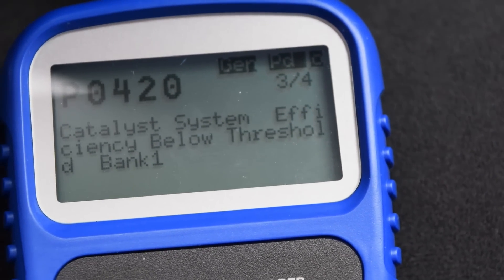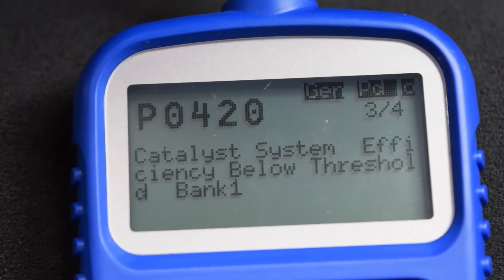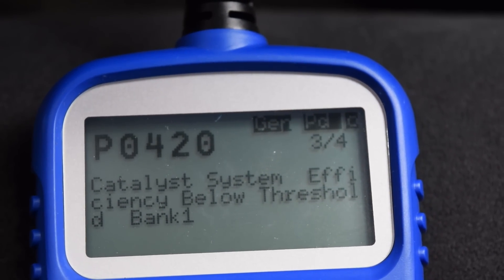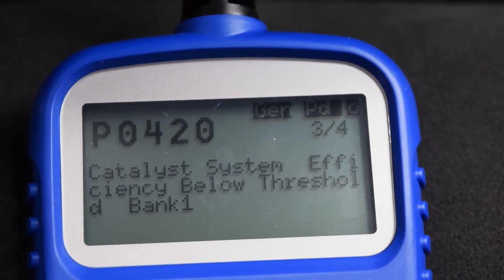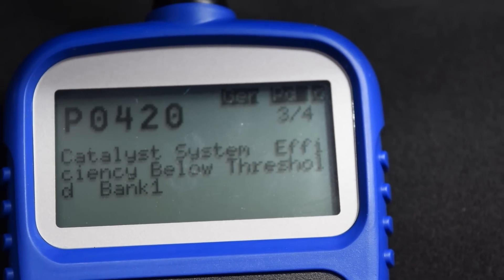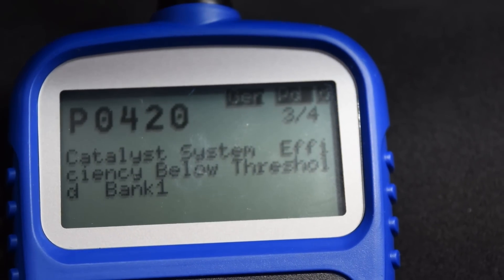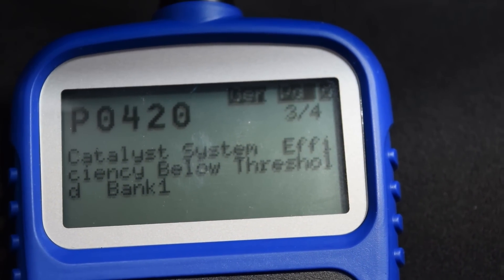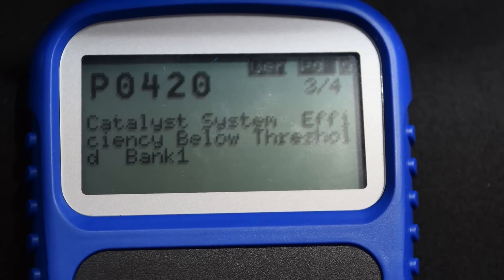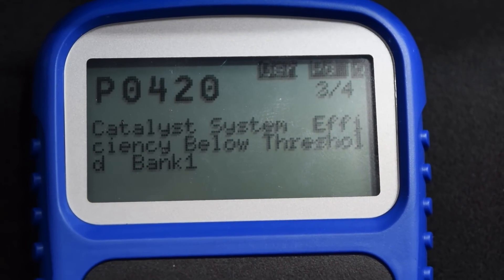I was researching some things on YouTube and the first thing I'm going to try is filling the tank up with high octane gas. In Arizona the highest available is 91 octane — in some other states they have 93, which is the top grade. The best brands I can find here are Shell and Chevron at 91, which supposedly have cleaners added to them.